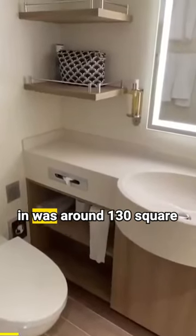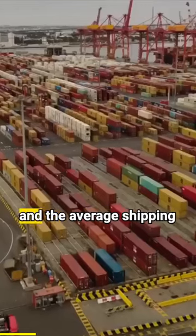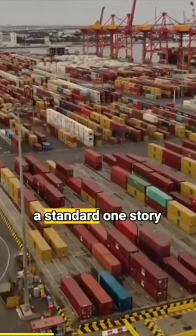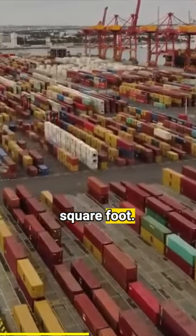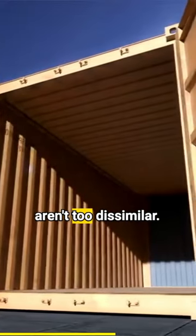The inside cabin that we were staying in was around 130 square feet, and the average standard one-story shipping container starts at around 150 square feet. Shipping containers and cruise ship cabins aren't too dissimilar.